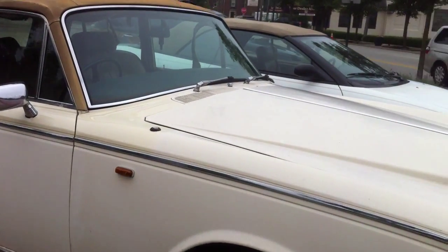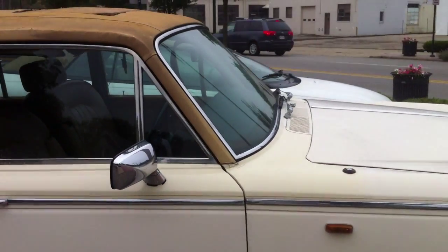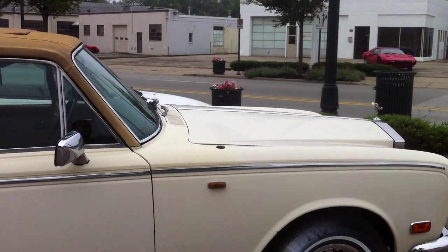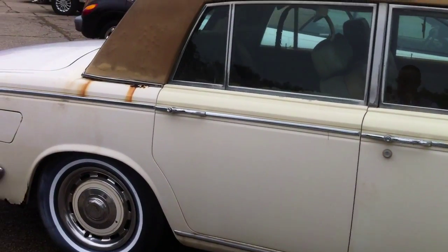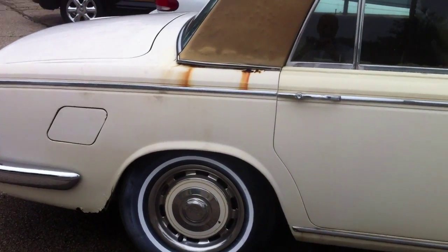The Silver Shadow was the first car from Rolls-Royce, and also I would say from the entire car world production, with a galvanized shell. So it should have helped with rust. It seems that it's not the case with this one, which has a lot of rust a little bit everywhere.